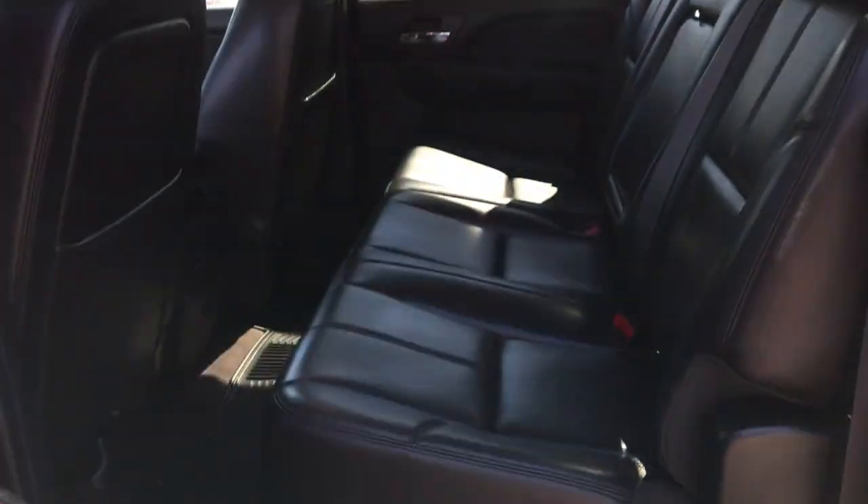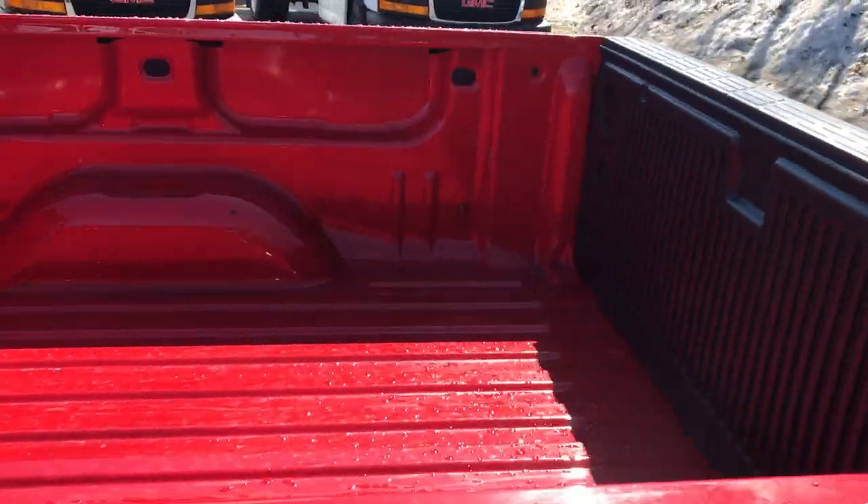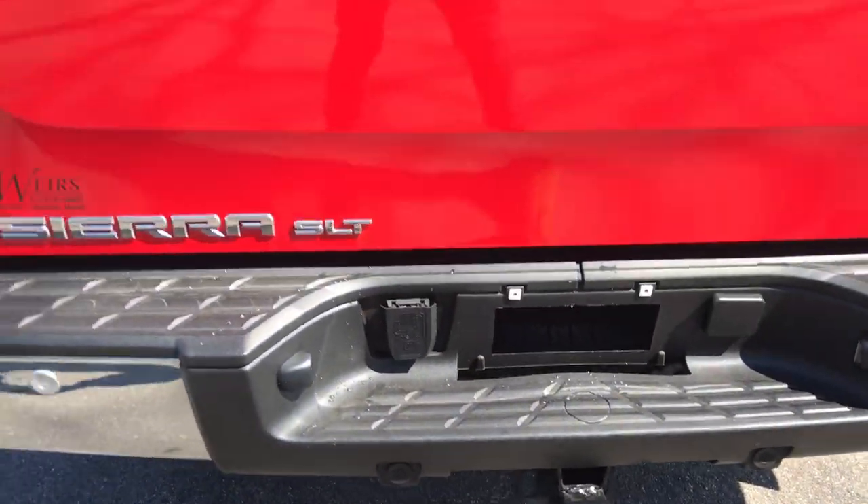Real clean, real nice truck. Got your back seat here. You need a little more room in these back seats — these do fold completely up. There's a shot of that bed. Very clean, no big scratches or dents. Got your tow hitch down at the bottom there.